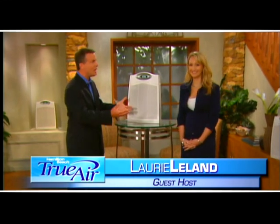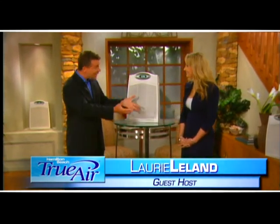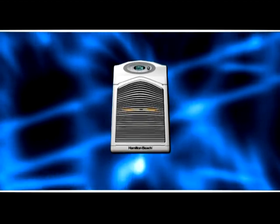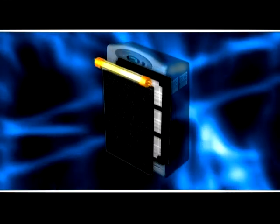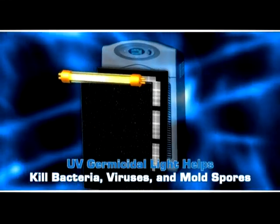Here with us is Lori Leland, who just came from the Hamilton Beach laboratory. She's going to help us answer questions about the Air Smart and UV germicidal light technology. The Air Smart and UV germicidal light work together: first, using an infrared light, the Air Smart system monitors your air continuously and displays air quality levels — good, fair, or poor. Air then passes through the filter, and the UV germicidal light helps to kill bacteria, viruses, and even mold.